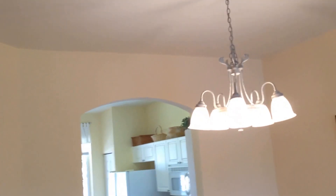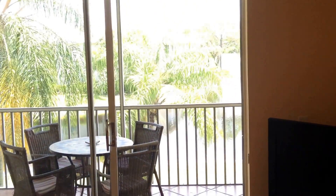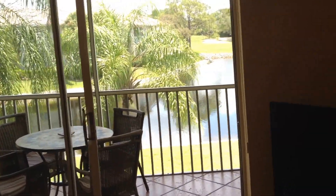Beautiful view outside from the master. Back out here — great place. Come by and take a look at it. This is number 202, almost the grandest, with lots of great features.